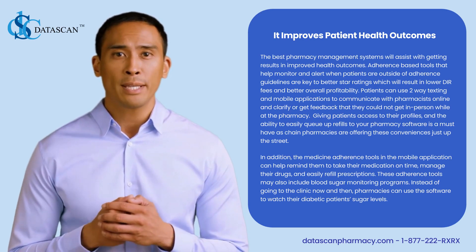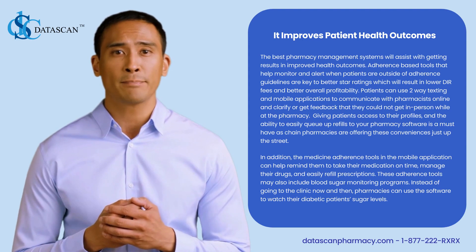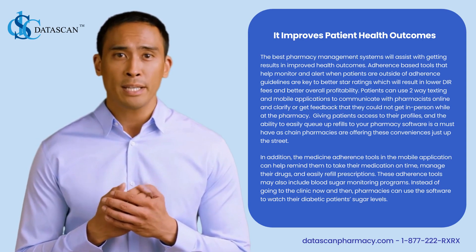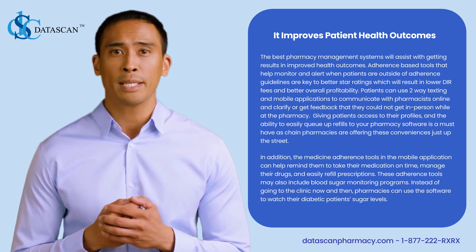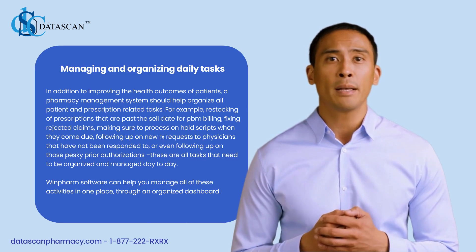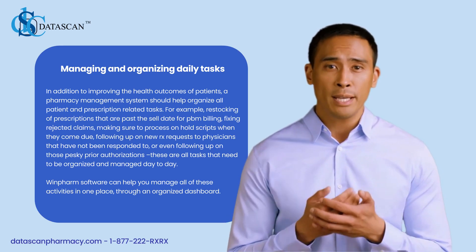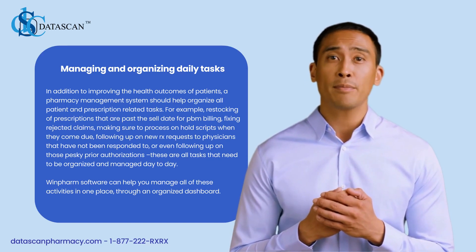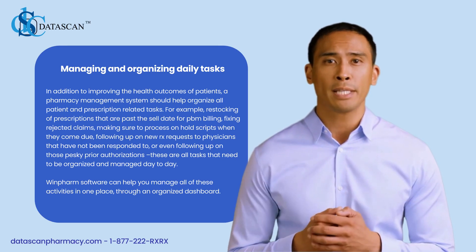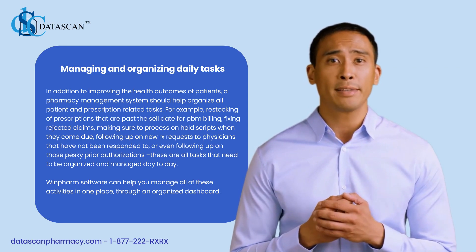Chain pharmacies are already offering these conveniences just up the street. The medication adherence tools in the mobile application can help remind patients to take their medication on time, manage their drugs, and easily refill prescriptions. These adherence tools may also include blood sugar monitoring programs — instead of going to the clinic, pharmacies can use the software to monitor their diabetic patients' sugar levels. A pharmacy management system should also help organize all patient and prescription-related tasks such as restocking past sell-date prescriptions, fixing rejected claims, processing on-hold scripts, following up on new Rx requests to physicians, and managing prior authorizations — all through an organized dashboard.